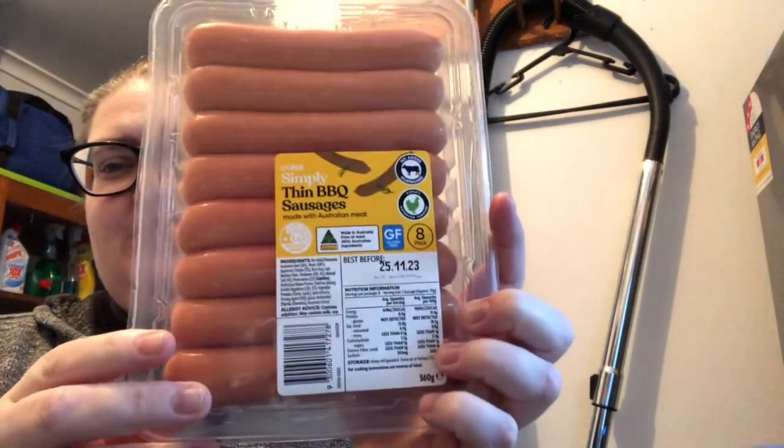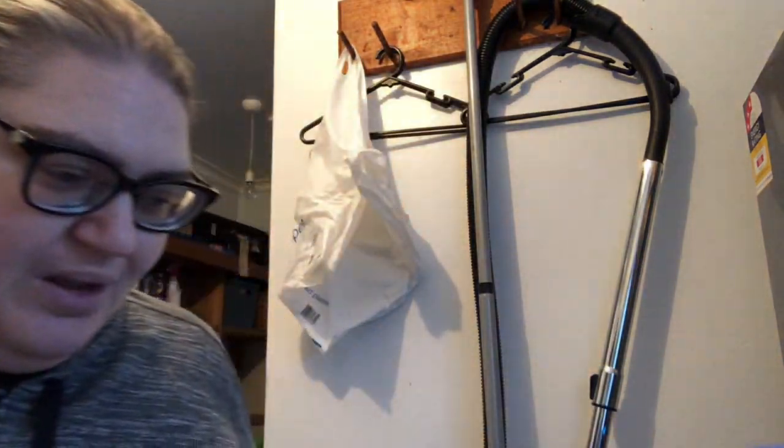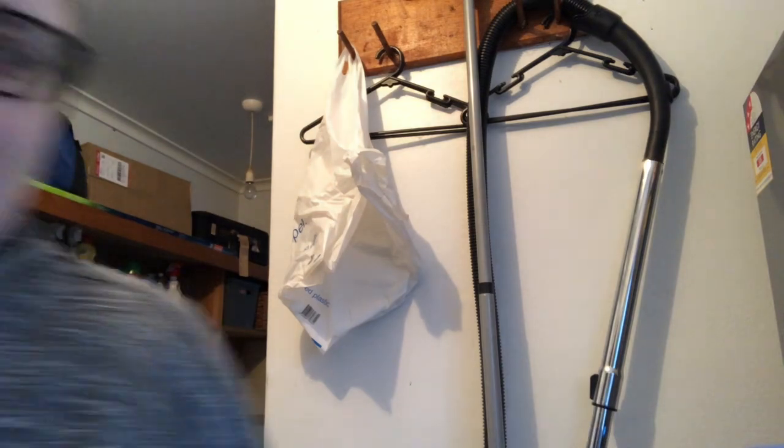Let's start with some barbecue sausages — not using them on the barbecue though. I'm going to make a sausage hot pot. I'll cook them in the fry pan until mostly cooked, slice them into smaller bits, then put them in the slow cooker. That's for tomorrow night.